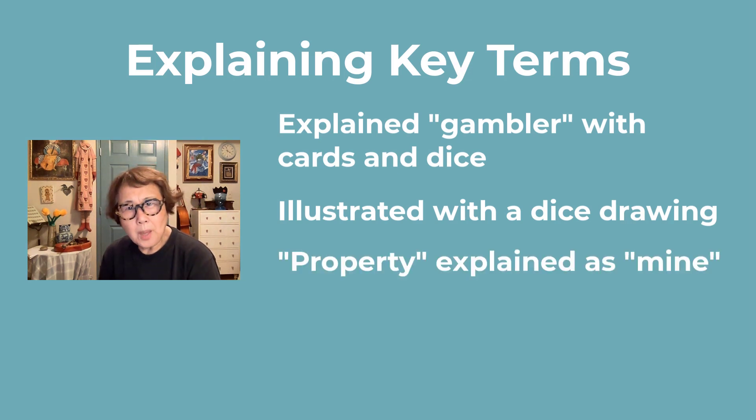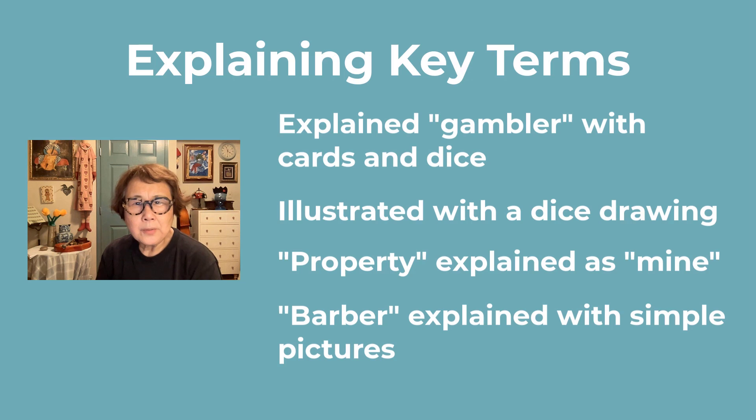The word 'property' might have been unfamiliar, but it was somewhat understandable in the context of 'mine,' which means something that belongs to someone. 'Barber' is another loanword from English used in Japanese, and despite the slight difference in pronunciation, it's comprehensible.